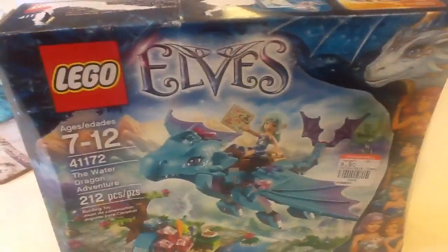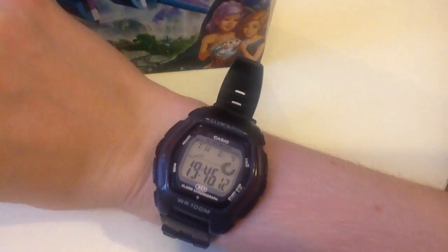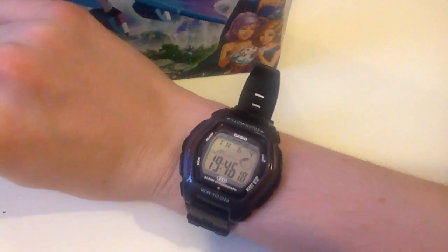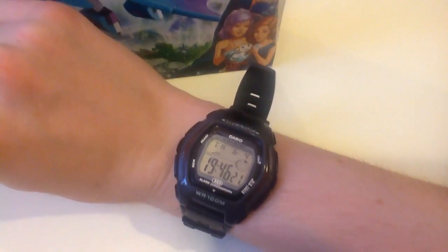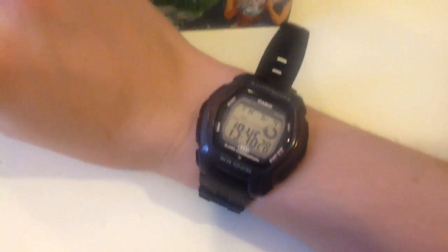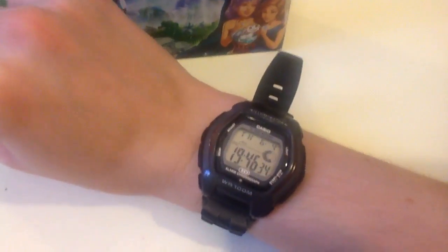Let me show you my watch — it's one month and day ahead because I don't think the people who programmed the watch know what a leap year is. The year 2016 was a leap year, and February has an extra day. So the watch is one day ahead — it shows June 4th, but it's actually June 3rd today.